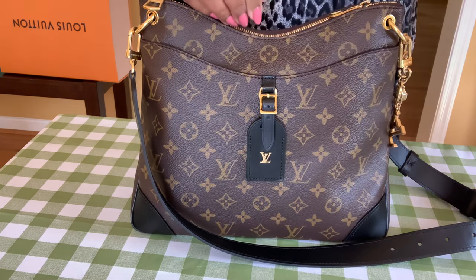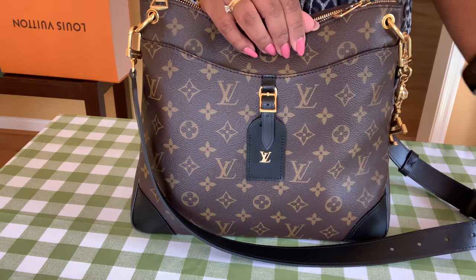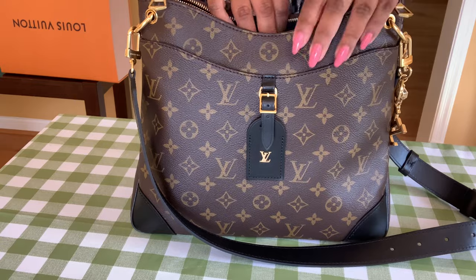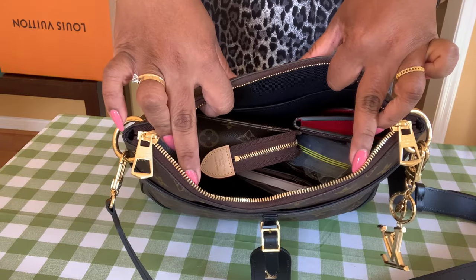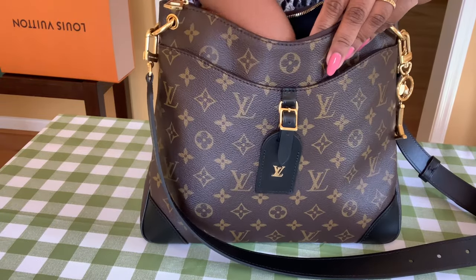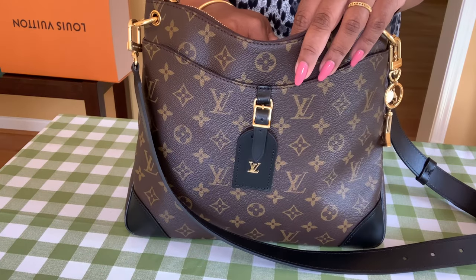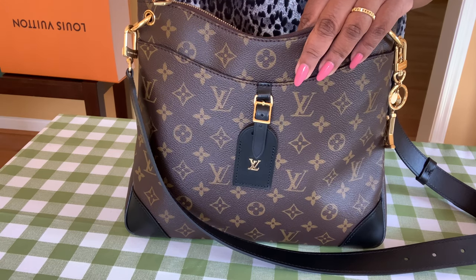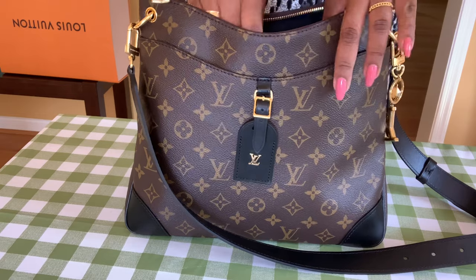In the front pocket I have my phone. I went to a birthday party and got contacts from the clown so I can prepare my child's birthday party. This is how the bag looks — it has quite a nice opening so you can see everything. I have a comb in here. Let me know in the comments: did you expect this much to fit in the Odeon MM, or did you expect more? I was very surprised.